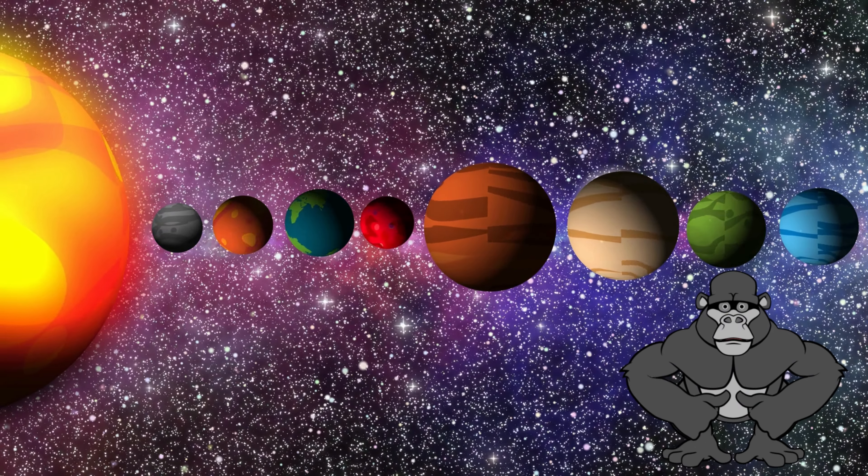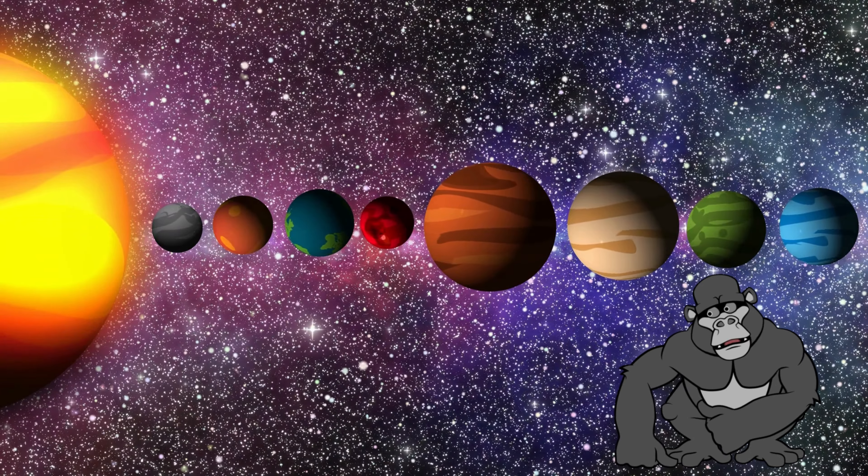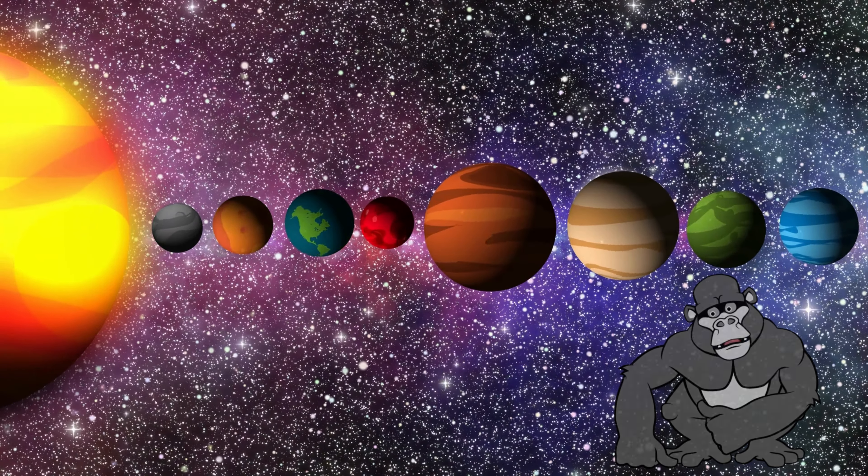Hello, young explorers. Today, we're taking an exciting journey through our solar system to learn about the amazing worlds known as planets.